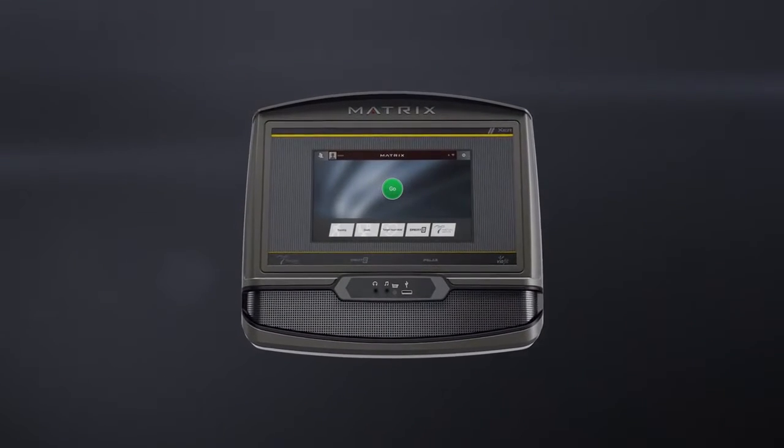For an exercise experience just as entertaining as you'd find in the world's finest fitness centers, bring home an intuitive app console. Bring home the XER.